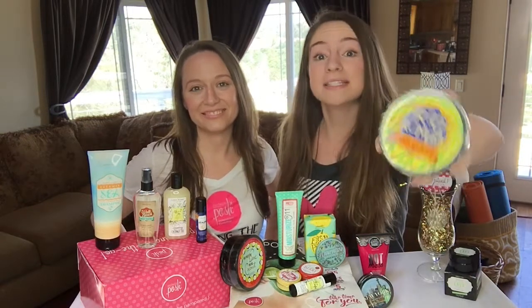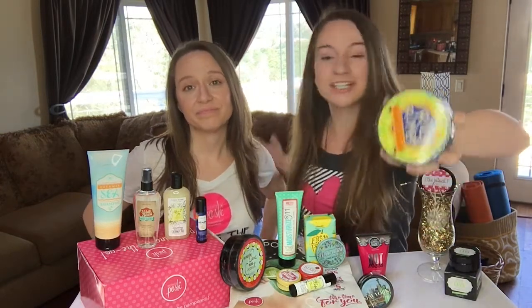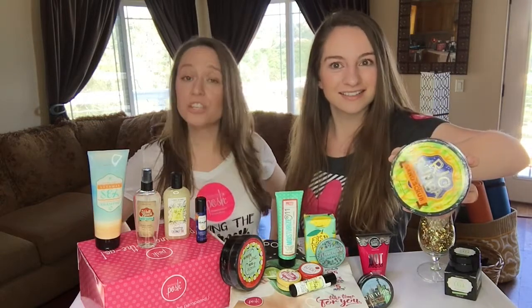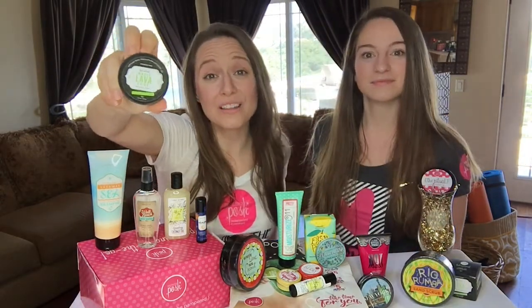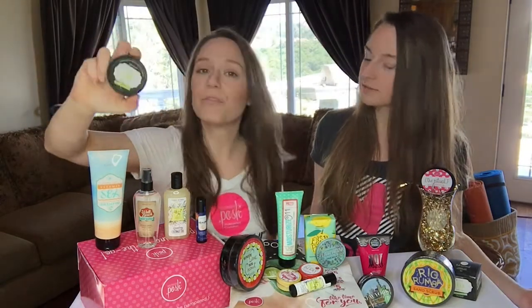You get the Rio Rumba sand scrub — it's a pedicure grade foot scrub, but it's not just for your feet. You can use that bad boy all over. You also get the Lava Love volcanic ash exfoliator. Use it two to three times a week and it'll resurface your face entirely.